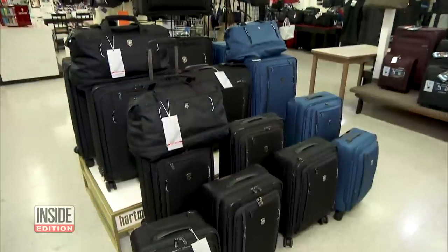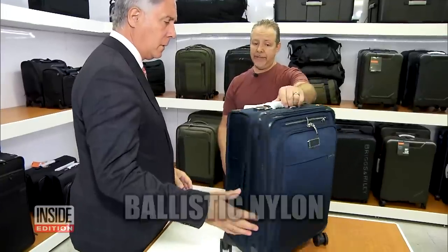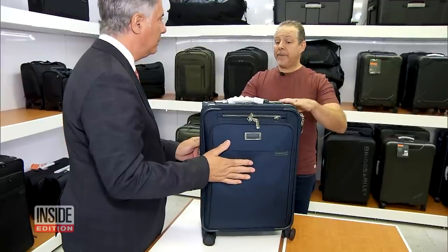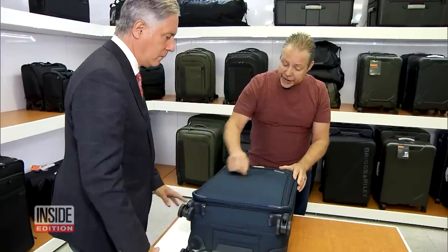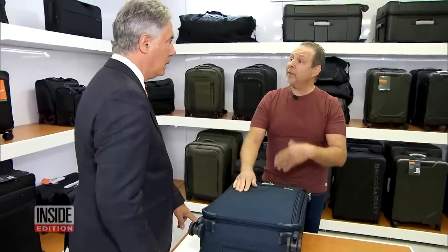So what type of suitcase could best protect your belongings? Joey Diamond of Savonar Luggage in Los Angeles recommends ballistic nylon, which is tear resistant. It's super strong. The material is ballistic nylon, so abrasions — like getting caught on a conveyor — will not wear through it like they would some other material.